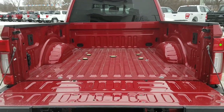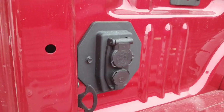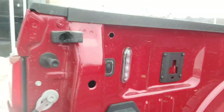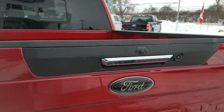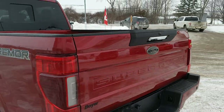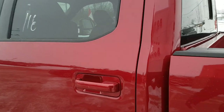You also have the fifth-wheel tow prep package, which is awesome to have. You have your trailer connections in here, as well as your LED bed lighting. You also have your reverse camera there as well — really awesome looking truck.